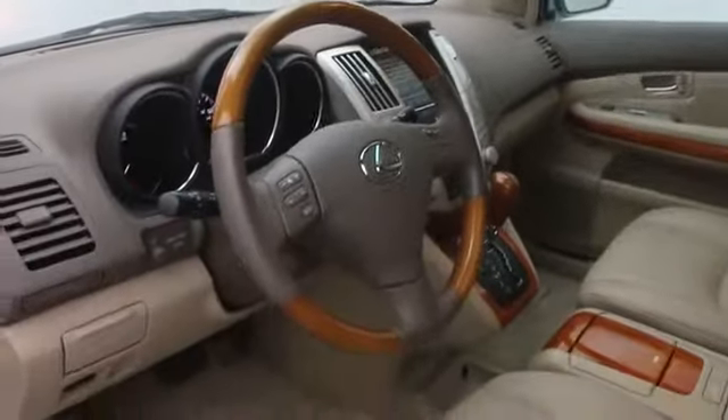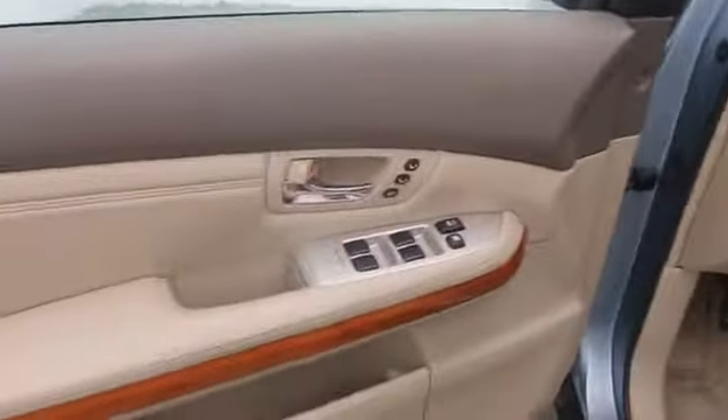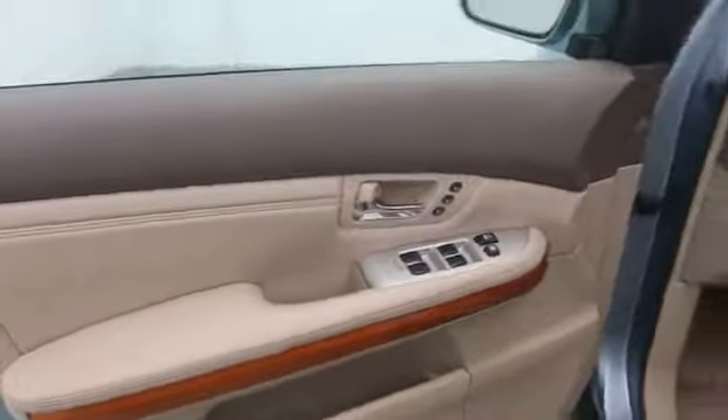Power lift gate, stability control, navigation system, anti-theft security system, Bluetooth, cruise control, passenger airbag, compass, fog lamp, MP3 player, trip computer.